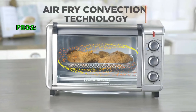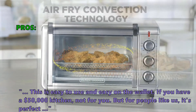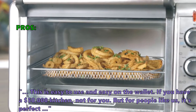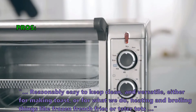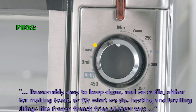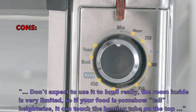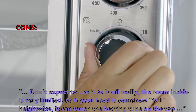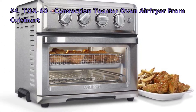In customer reviews, here is what they like about the Black and Decker four-slice toaster oven: it is easy to use and easy on the wallet. If you have a fifty-thousand-dollar kitchen, it's not for you, but for most people it's perfect. It is reasonably easy to keep clean and versatile for making toast or heating and broiling things like frozen french fries or tater tots. On the downside, the room inside is very limited, so if your food is tall, it can touch the heating tube on top.